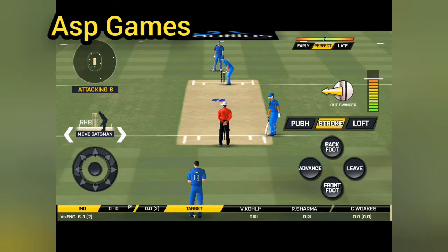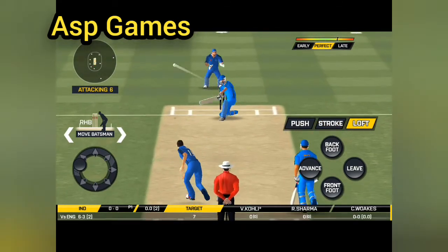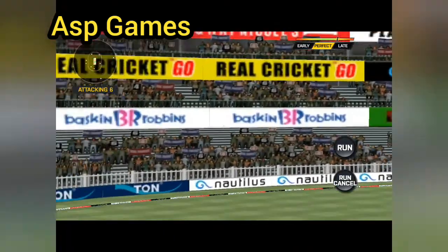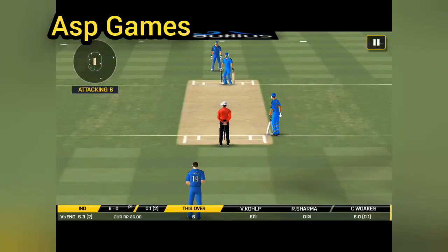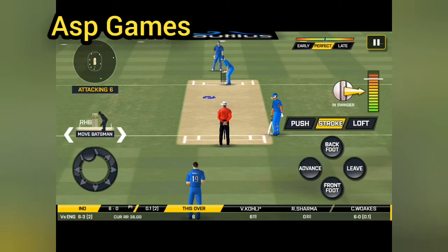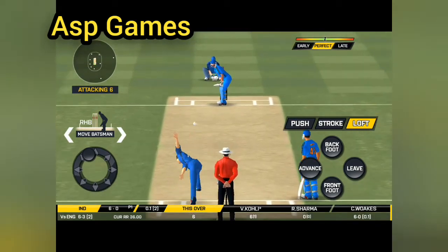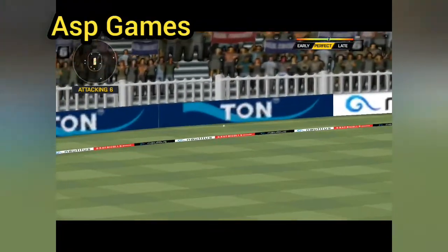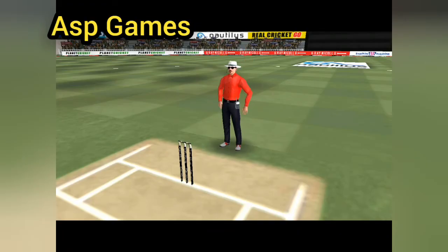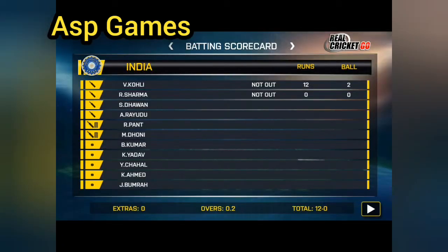The bowler is coming from his favourite end. That's going to fly in the air and clear the boundary. The runs are good, and the batsmen congratulate each other after having won the game for their team.